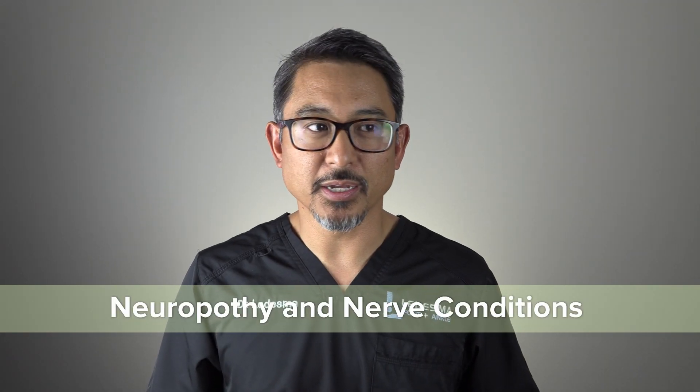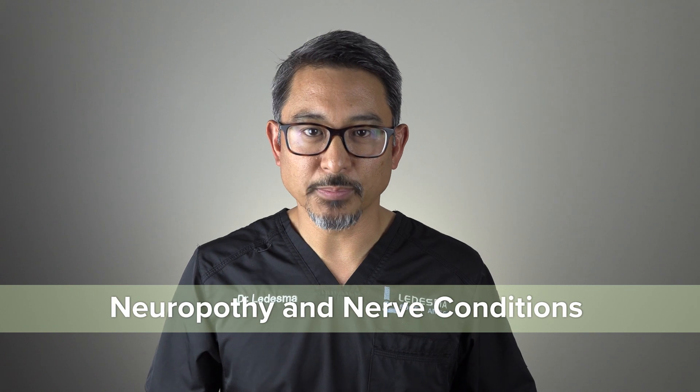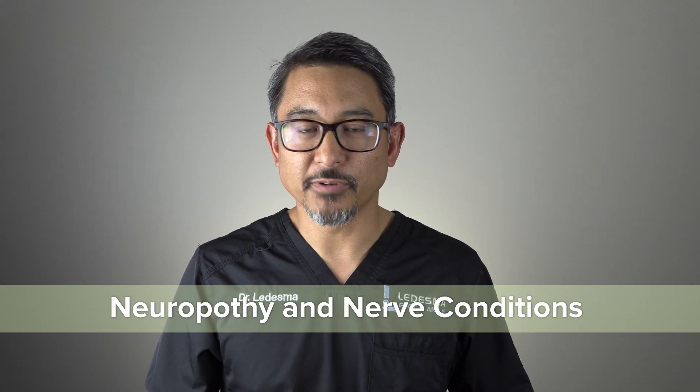Peripheral neuropathy has been a major part of foot and ankle treatment and care. A lot of my diabetic patients — and there are some that aren't diabetic — can suffer from what they call peripheral neuropathy. It's a very painful condition in many cases. The pain can be resistant, in some cases, to medications, which has really been the foundation of treatment for neuropathy outside of the other services that I offer at my clinic.